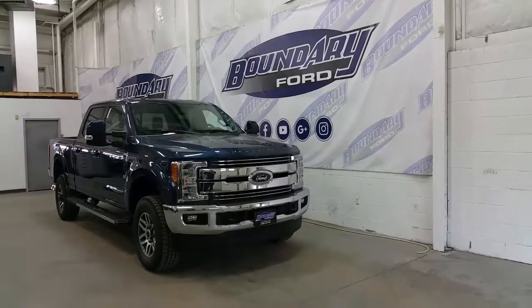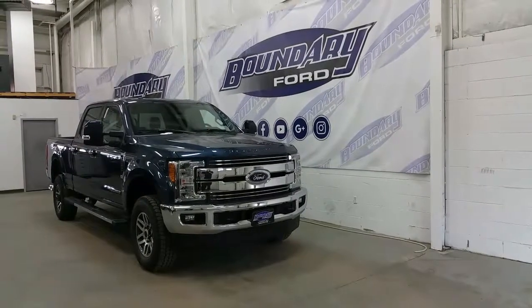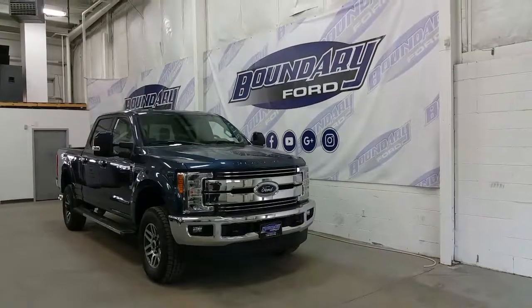Welcome to Boundary Ford, located at 2502 50th Avenue in the border city. Today we'll take a tour of a brand new 2017 Ford F350 Super Duty Lariat Series in blue jeans metallic exterior color.